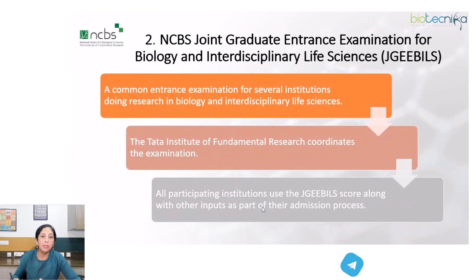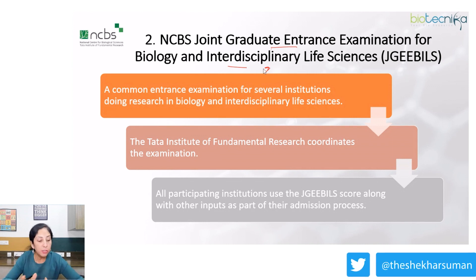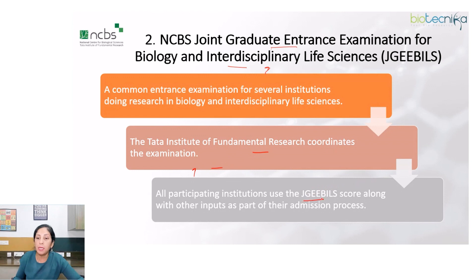Our next exam is NCBS Joint Graduate Entrance Examination for Biology and Interdisciplinary Life Sciences (JGEEBILS). The National Center for Biological Sciences conducts this exam, and the Tata Institute of Fundamental Research coordinates it. All participating institutions use the score from this common entrance exam along with other inputs as part of their admission process. Students must apply separately to each participating institution.